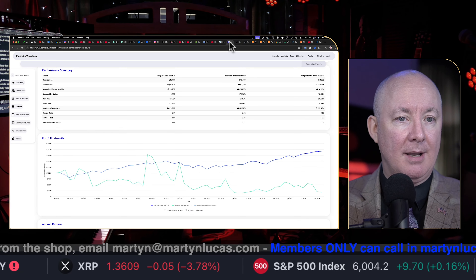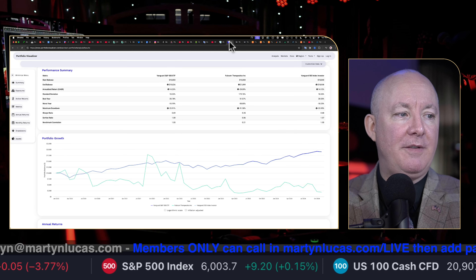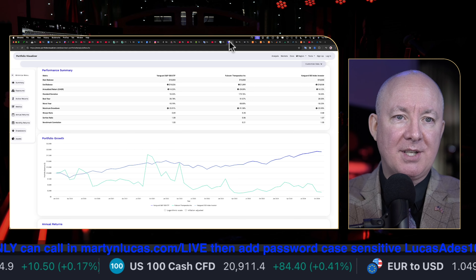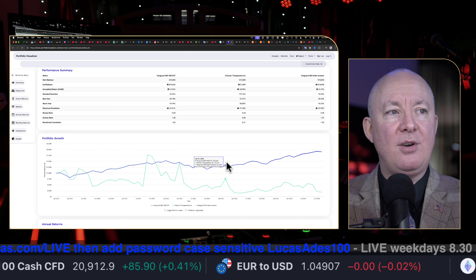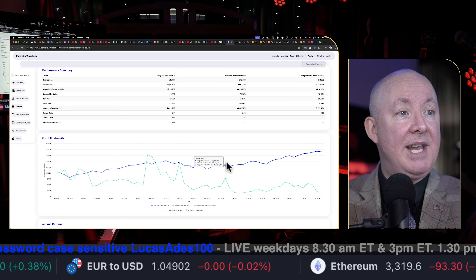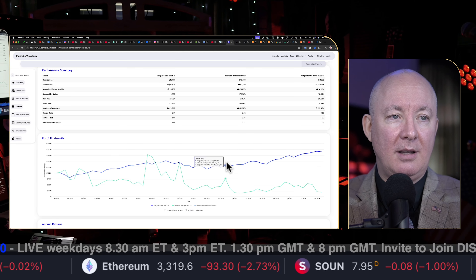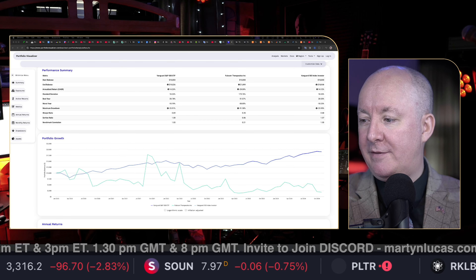Let's do a back test. Since 2020 — about four years — the S&P is in blue showing steady growth. This stock is up and down, below the S&P. In fact, three times it beat the S&P and then dropped off. Very, very risky. If you put $10,000 in the S&P over four years, you got $19,000 — doubled your money. $10,000 in Fulcrum and you've now got $1,800 left. You've lost over 80%.